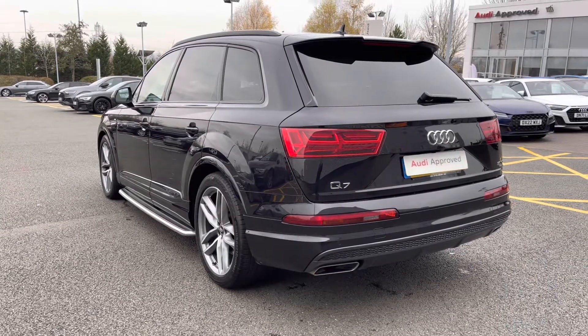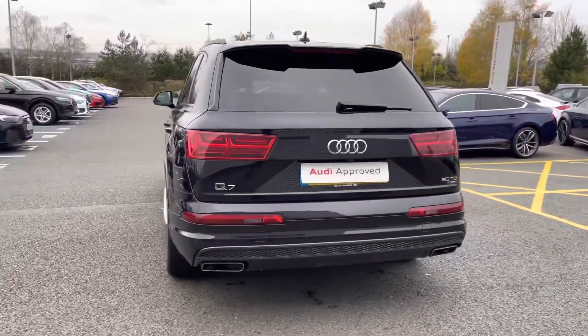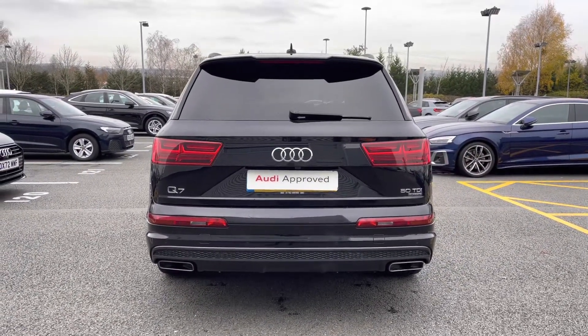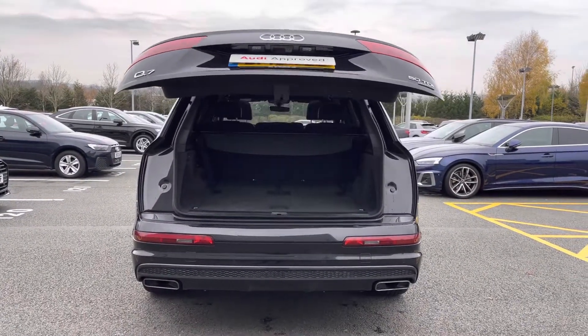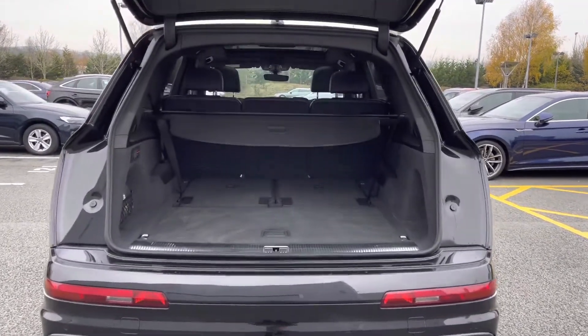Further back we have LED rear lights with dynamic rear indicators, and we also have the S line spoiler. As we open up the power operated tailgate, you'll be able to see that the Audi Q7 has an incredibly spacious boot with plenty of room for large shopping bags and suitcases.